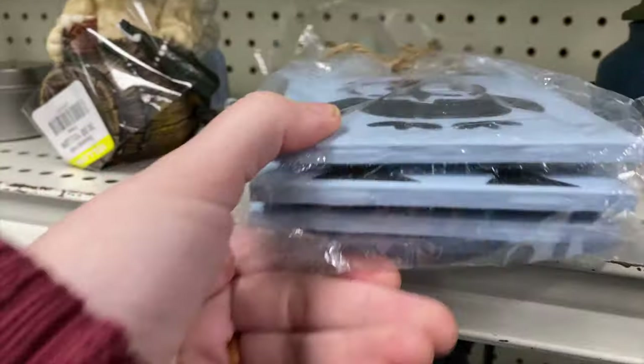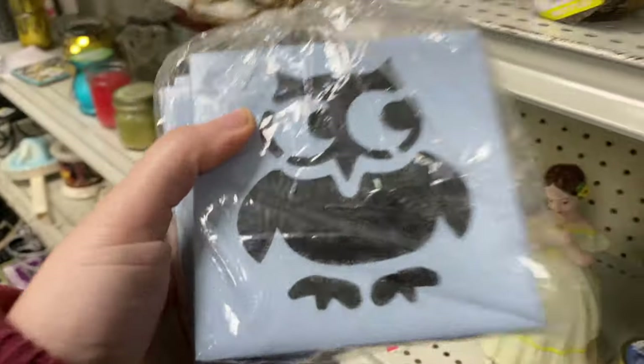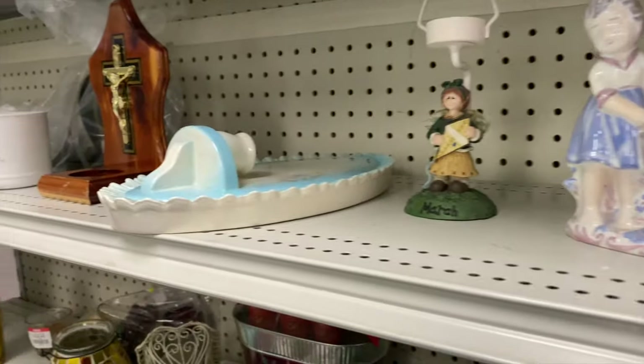Here are some owls - these look like someone just stamped owls on a little trivet, like a little DIY project. Four bucks on that.